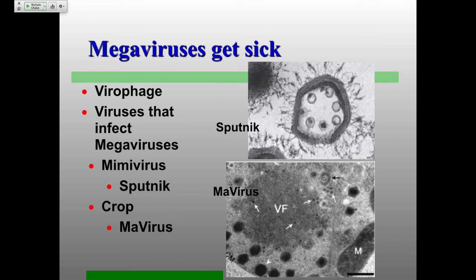I did mention CRISPR at the beginning. It turns out some of these mimiviruses have CRISPR systems to protect themselves against these virophages — they also call it the MIMIVIRE mechanism. So we've got our giant viruses with icosahedral shapes, some having genomes up to about a megabase or a little over a megabase.